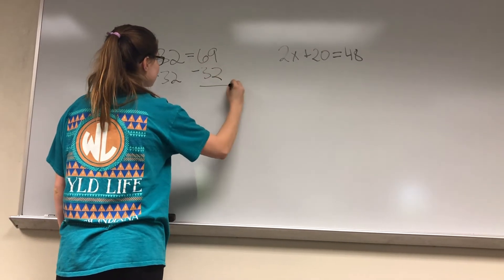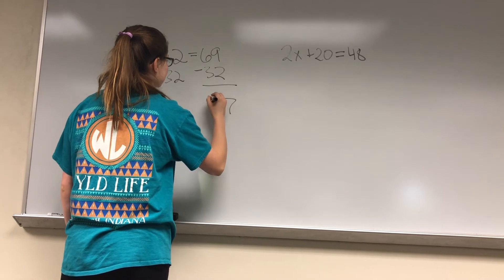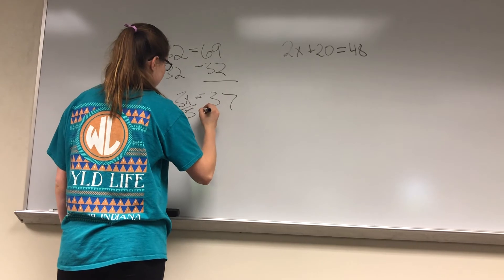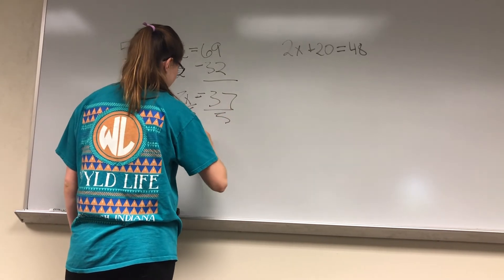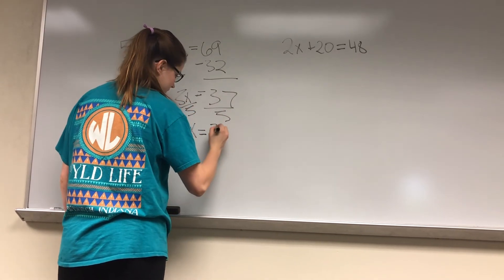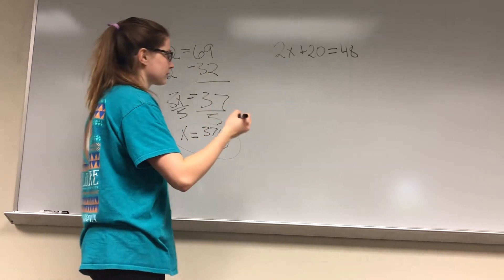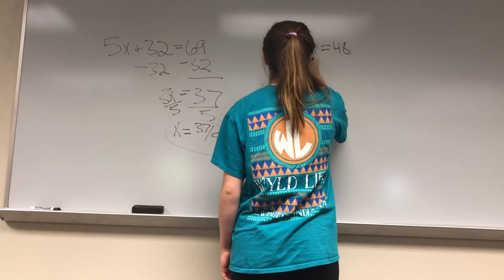In this example, Lily is taking advantage of the perks of the learning center. One of the perks is that it has whiteboards to help you with sorting out information or doing math problems. Lily has a big math test coming up, so she is here practicing some math problems so she can ace her test.